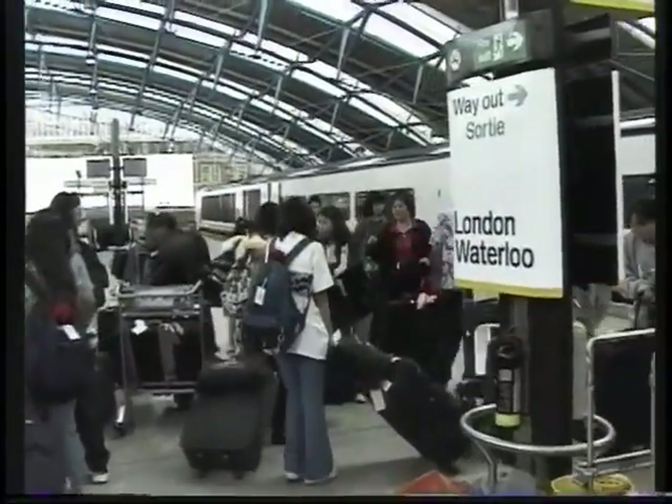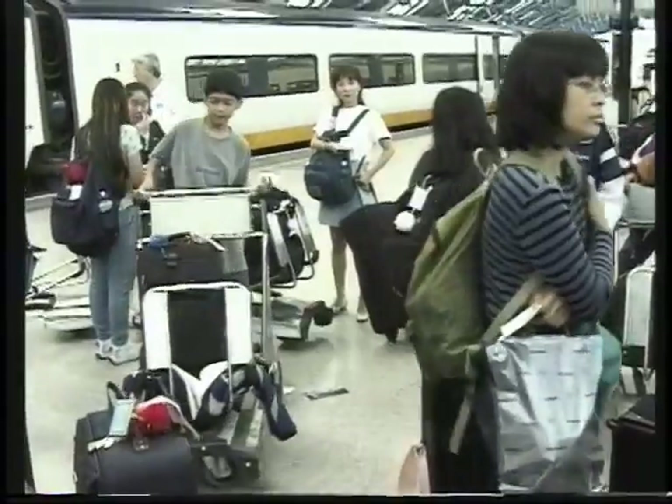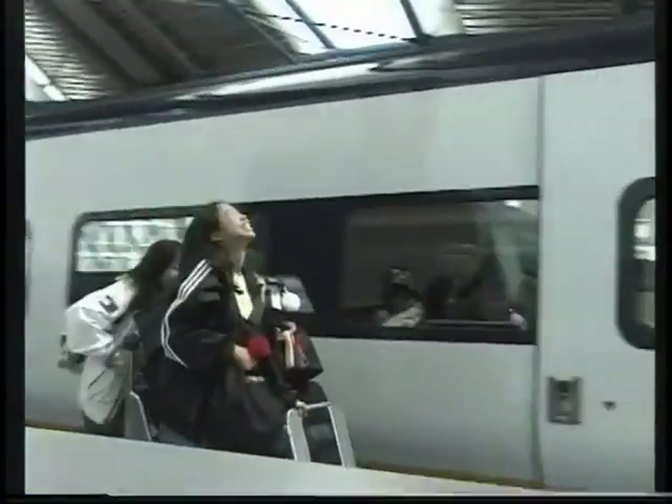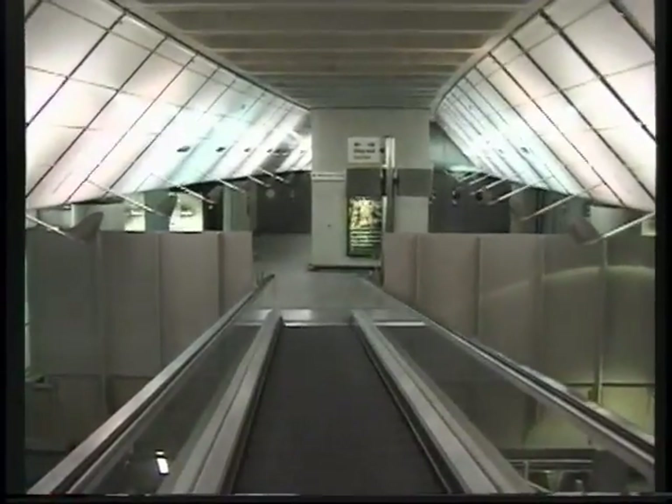We arrive in London at Waterloo Station, which is kind of an ironic name for the first bit of England that the French arrive at when they come by train. French arriving at Waterloo — after all, this is where the British defeated Napoleon at the Battle of Waterloo. Maybe the Brits like to remind the French about that historic event.